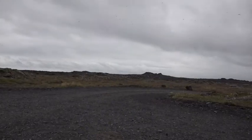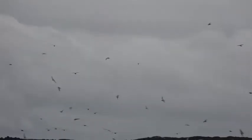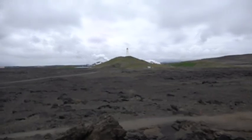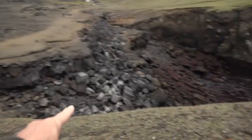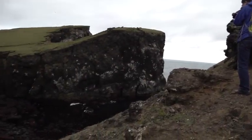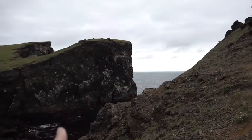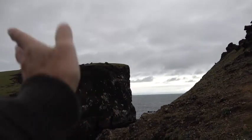We drive to very close to the coast, where there are thousands of Arctic terns. Those are the geothermal plants. Our guide said the earthquake came right through here and split this — it used to be all one mountain and split it right in half.